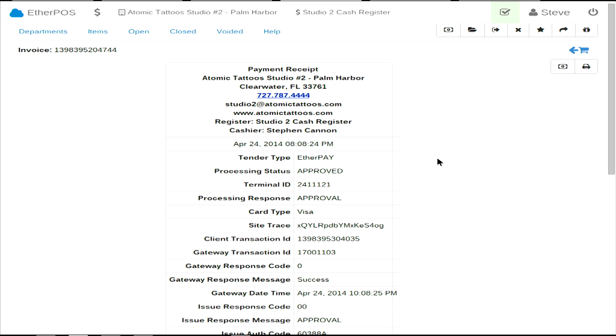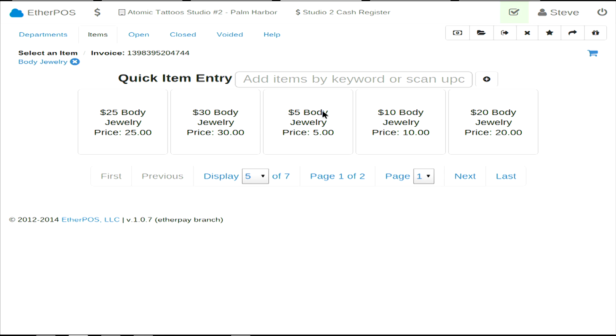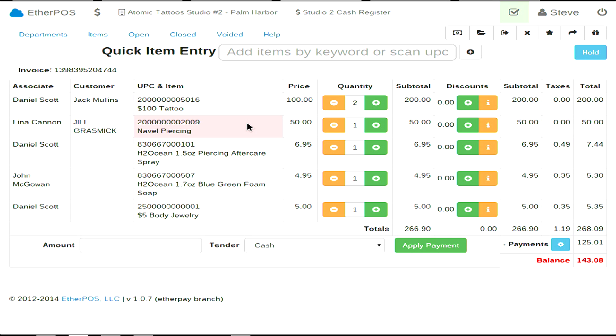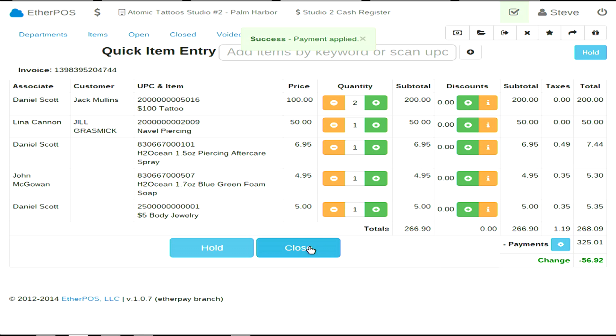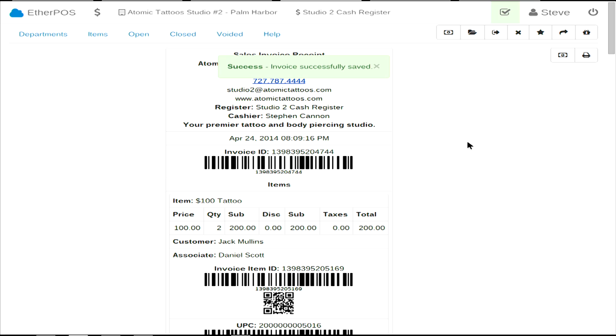It actually pops the cash drawer. It works with a Star TSP printer. QR code reader and barcode reader to put stuff into the cash register, and it even prints all of our product labels with the Zebra LP 2824. Up here is how you can go to a department if you want to do something manually. We'll just close it out with the rest in cash. Shows a nice, beautiful receipt that can be printed out for the customer.